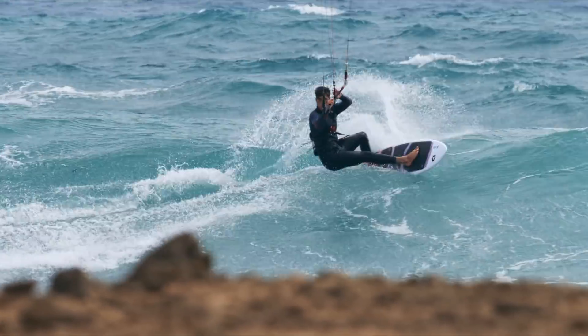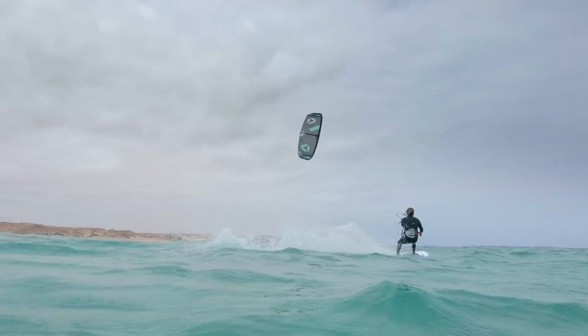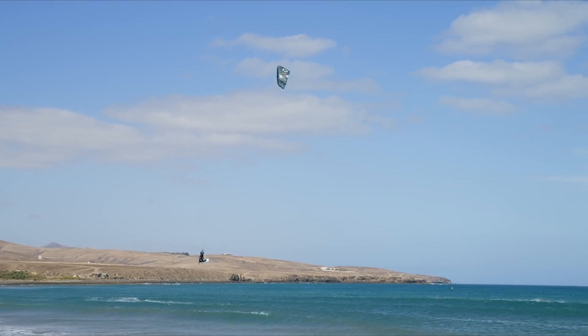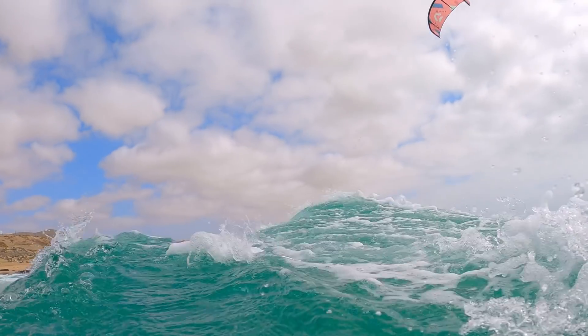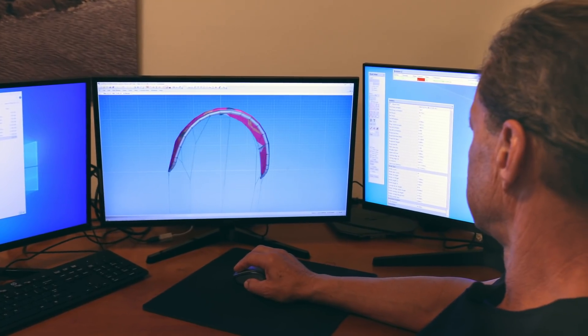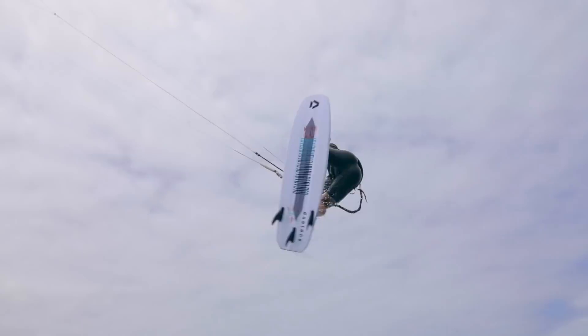The NIO SLS is the ultimate wave rider's kite that delivers impressive, deep power, crisp, quick turning, and unrivaled drift. After an impressive debut, designer Ken Winner has implemented subtle refinements that make the 2022 NIO SLS even smoother.